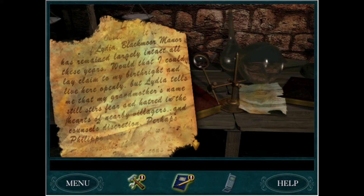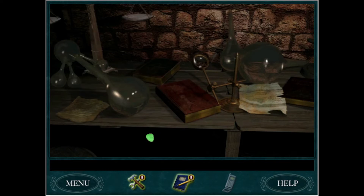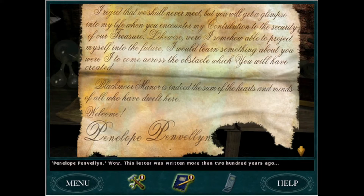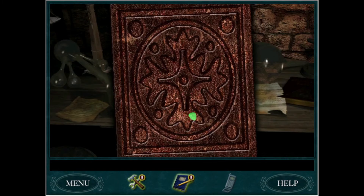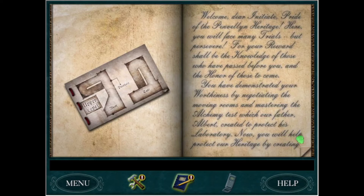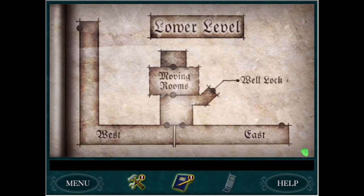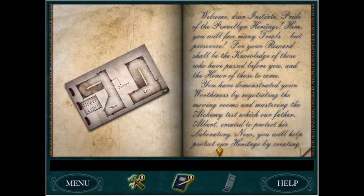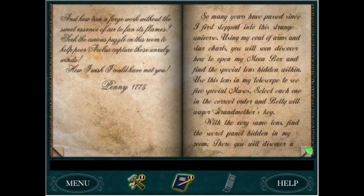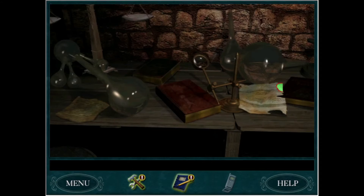So there's a lot of stuff to read. 'My dear initiate, Penelope Pendleton.' Wow, this letter was written more than 200 years ago — that's crazy. There are some books I believe we can read — yes.